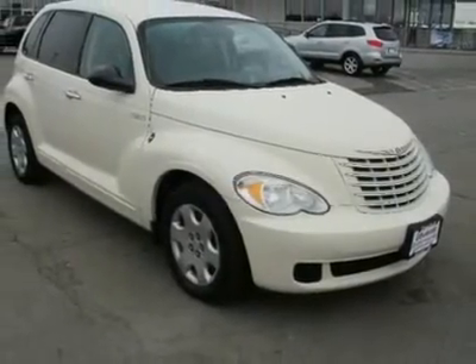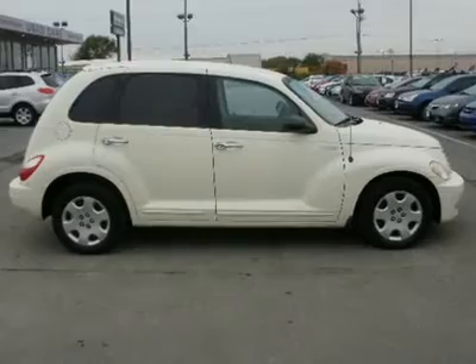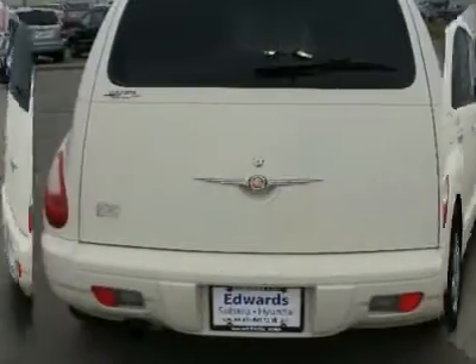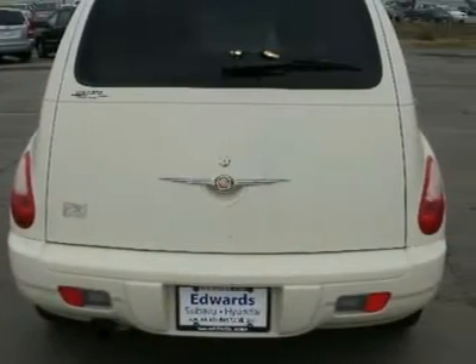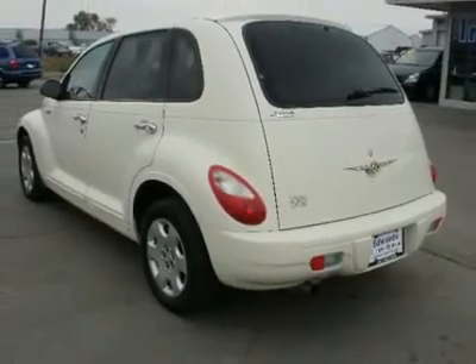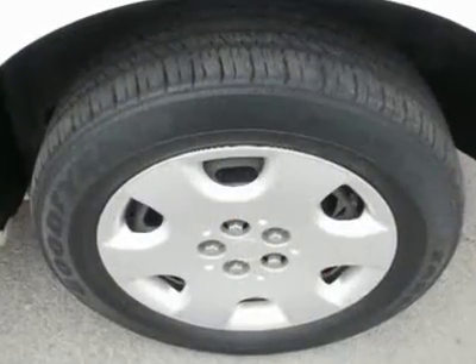Inside the PT Cruiser you'll find a spacious and versatile cabin with a retro-themed dash. One of its strong points is that it is a remarkably roomy vehicle, equal in space and versatility to many smaller CVs. You will like the space inside — not like the Honda and Toyota skinny space.